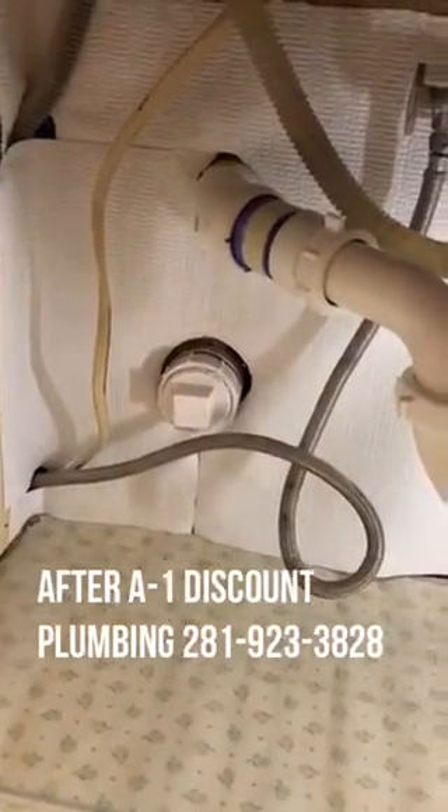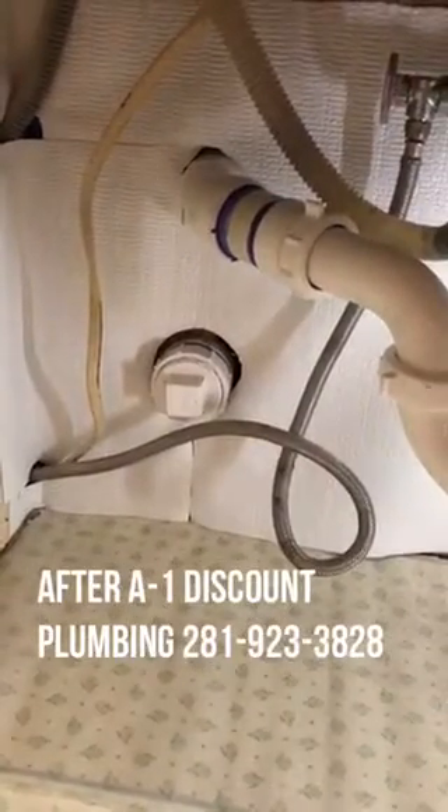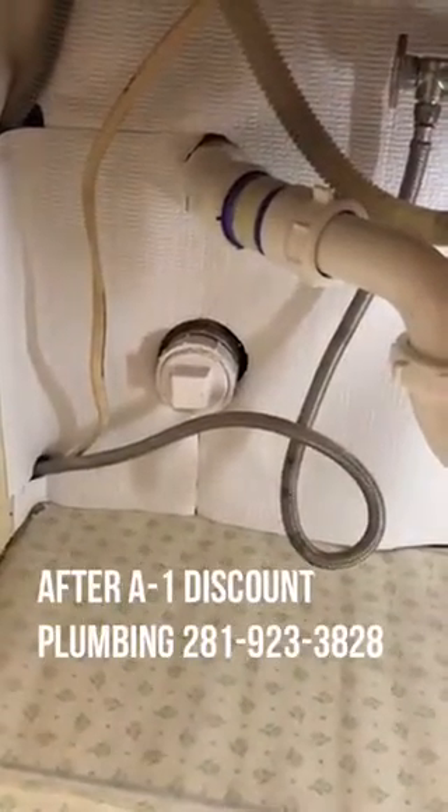In full disclosure, we're going to get our kitchen redone next year or so, so we just didn't do a whole lot of cosmetic stuff. But we're very happy with the results from A1 Discount Plumbing.